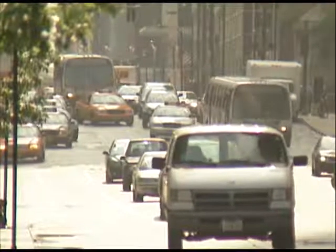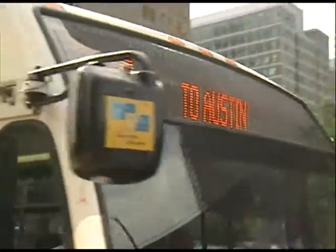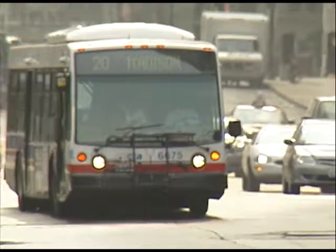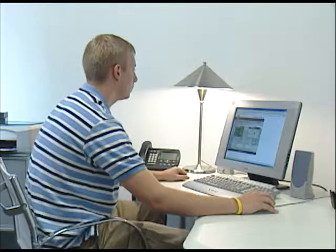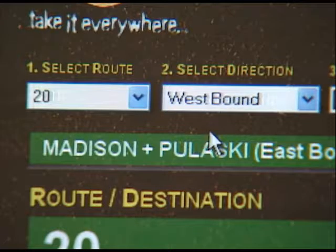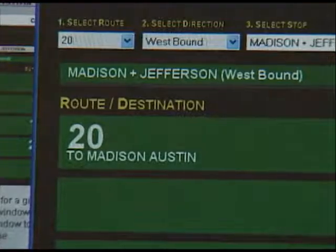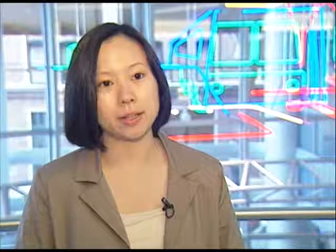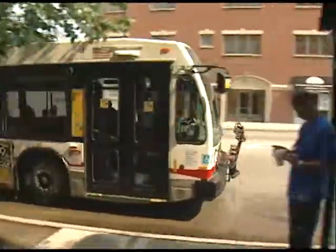The GPS system on board the bus relays status updates to the CTA's control center every 15 seconds. A monitor inside the bus then allows operators to receive route information from the control center. By logging on to www.ctabustracker.com on any device with internet access, customers on the number 20 Madison route can see on a map and on a grid when a number 20 bus is expected at a specific stop. If you're at work getting ready to go home, you can check it before you turn off your computer — if the bus is predicted to arrive in five minutes, that might give you enough time to get down to your bus stop.